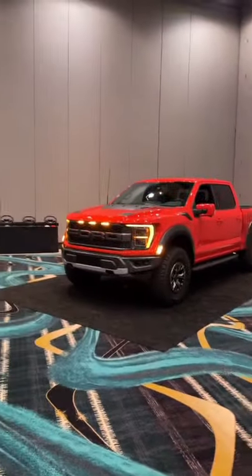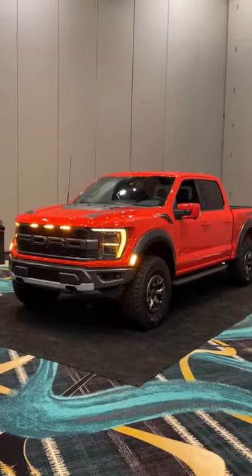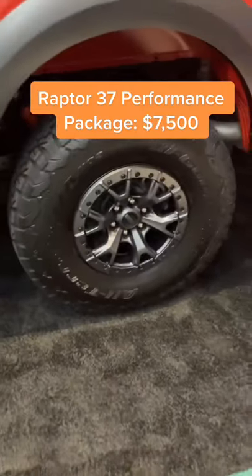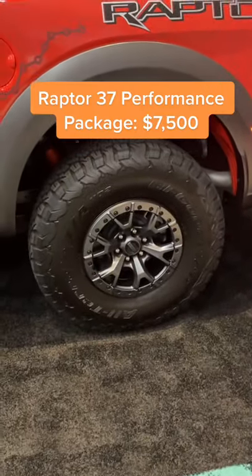Let's check out some cool features in the new Ford F-150 Raptor. This particular Raptor has the 37 performance package, which gets you these massive 37-inch tires.